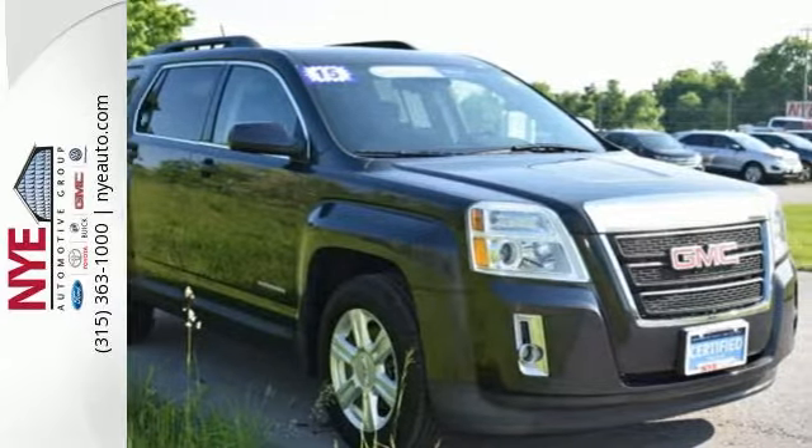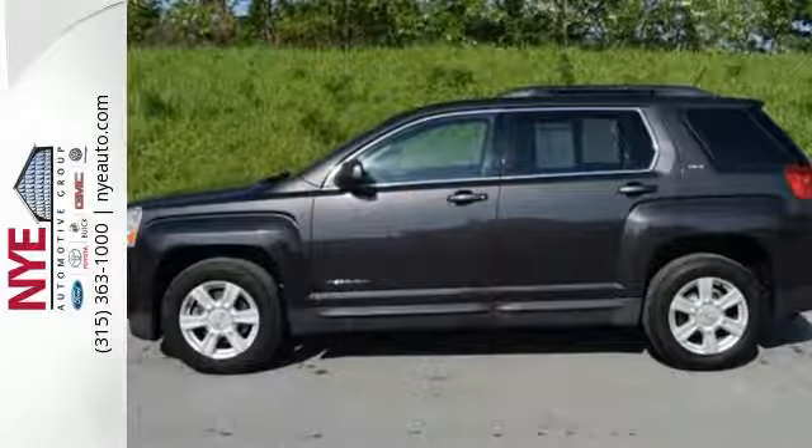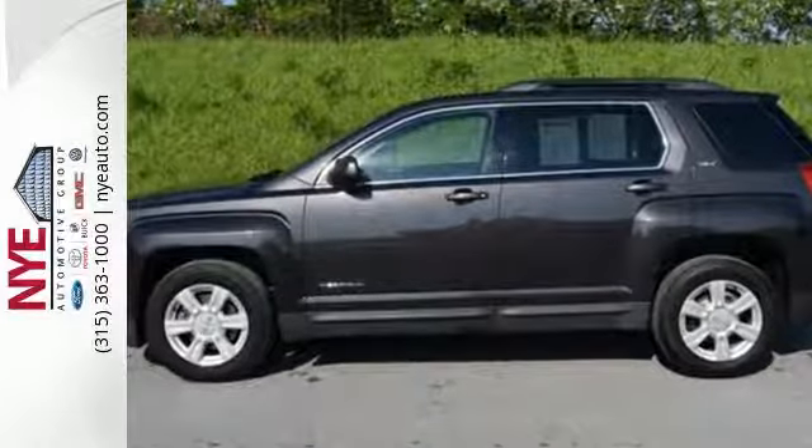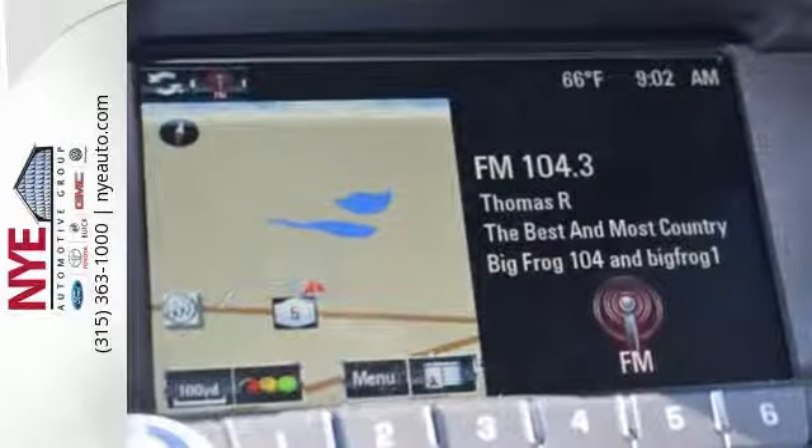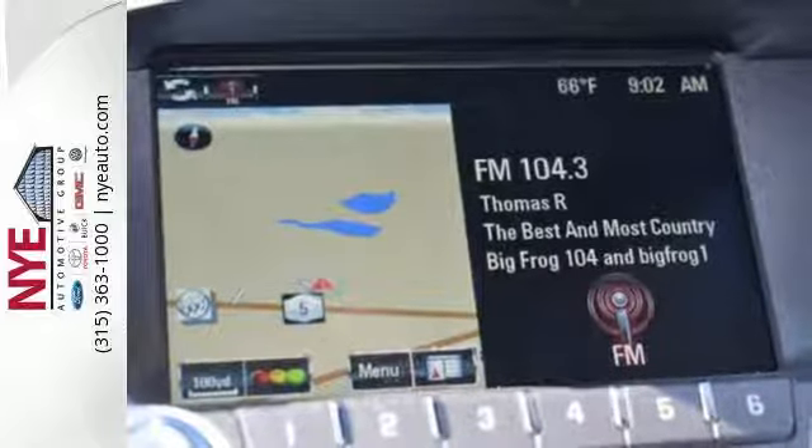Not to mention nice amenities including keyless entry, a rear vision camera, daytime running lamps, and Stabilitrack. Plus it's equipped with OnStar with 4G LTE connectivity and built-in Wi-Fi hotspot capability.